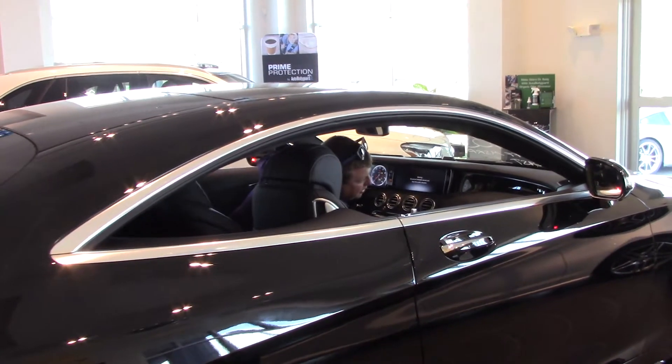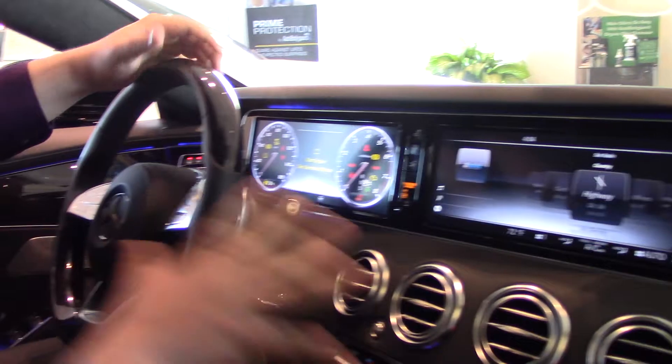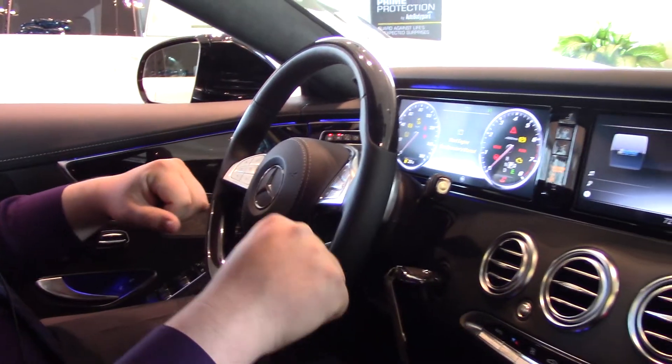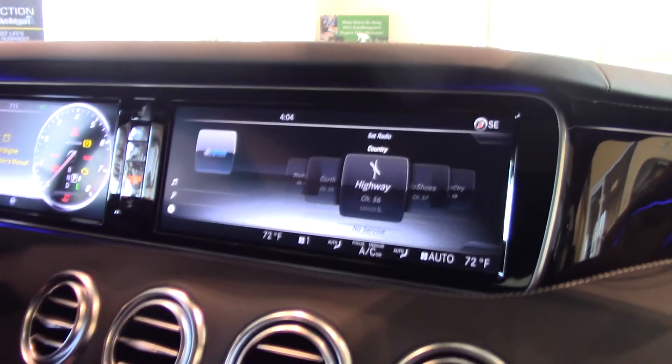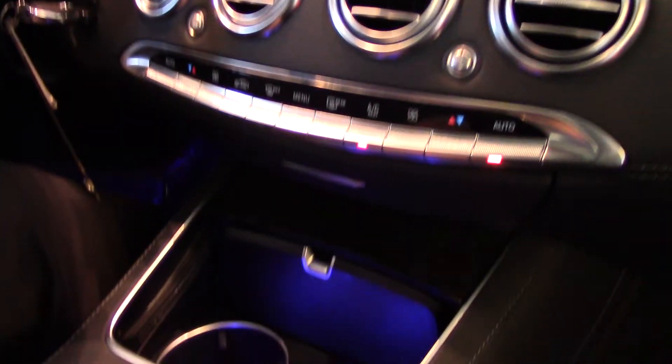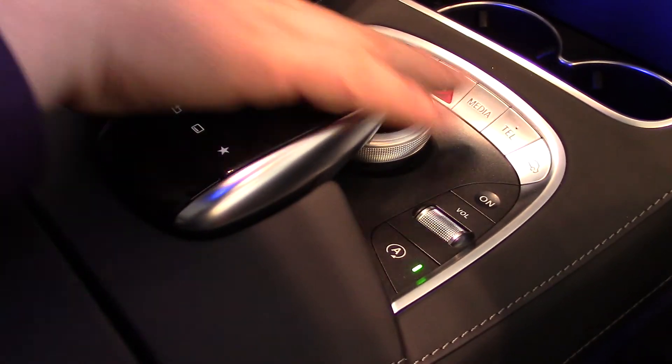Come hop in and let me show you some of the features inside the car. You get this nice, palatial dash. You've got the dual 12.3-inch screens, and it's got XM satellite radio. Over here you have your controls — the command unit right here — where you can easily control the navigation and radio head unit.